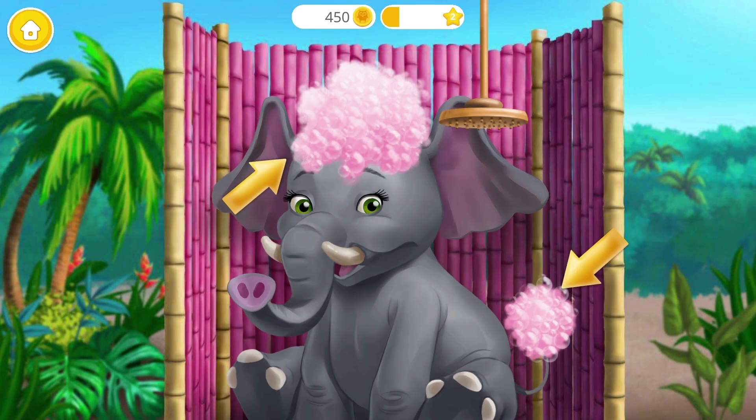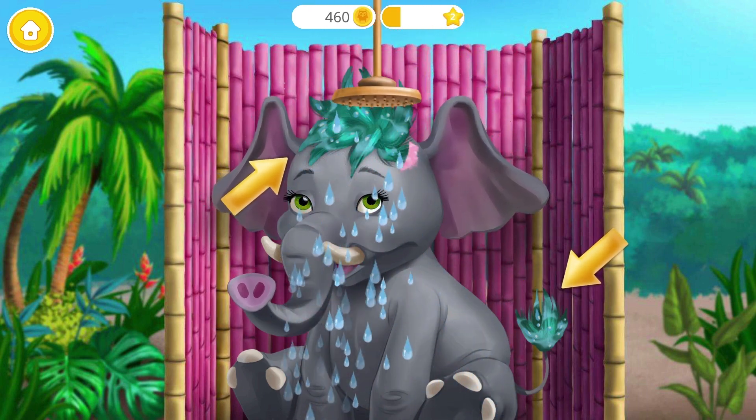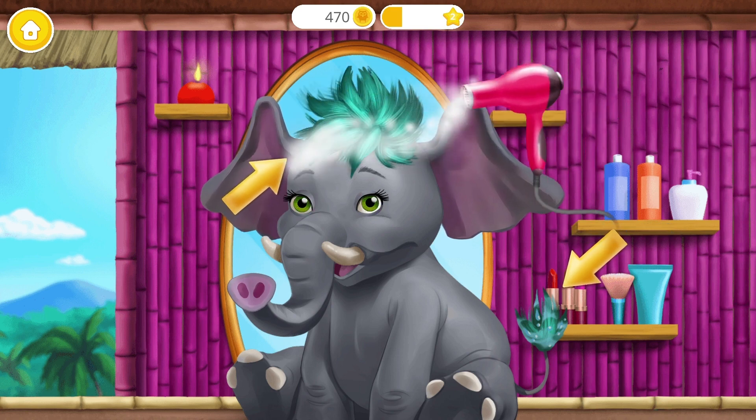I can't wait to see the result. Nice! This color goes with my green eyes.